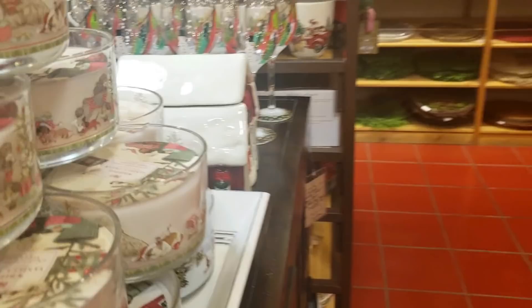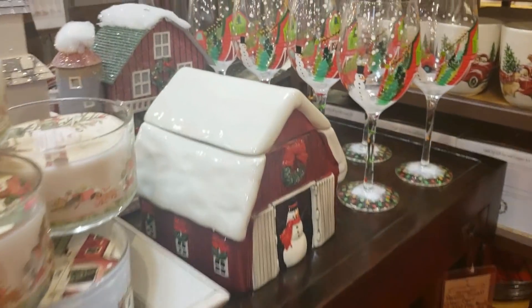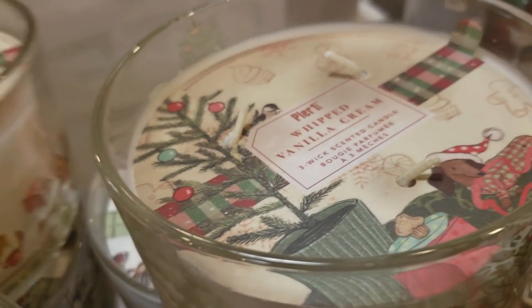Another thing that is very popular are the mini villages, and they have a nice assortment of villages that you can choose from, as well as coordinating candles. I thought this was so freaking cute.